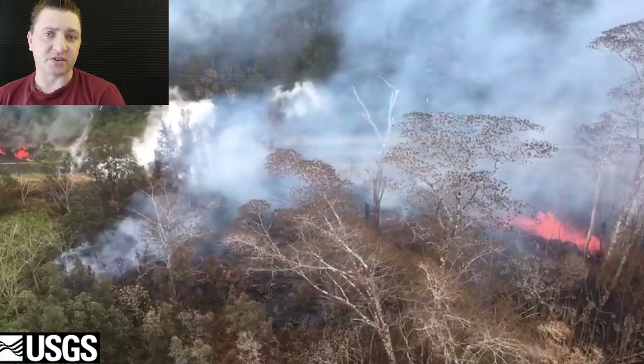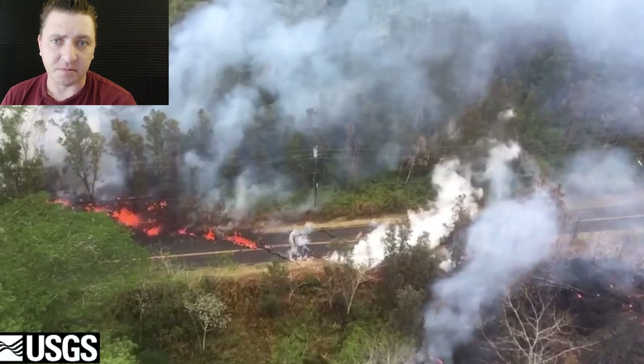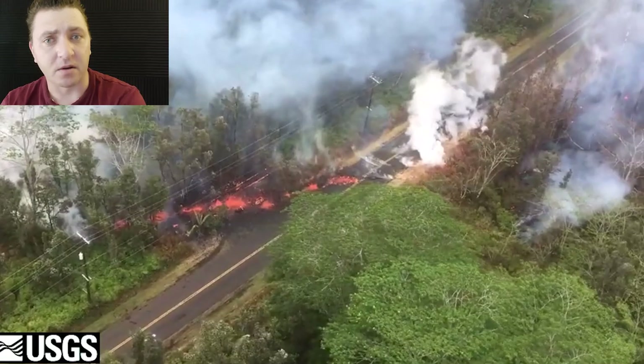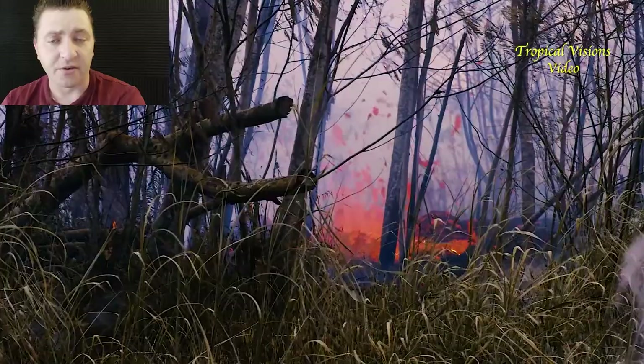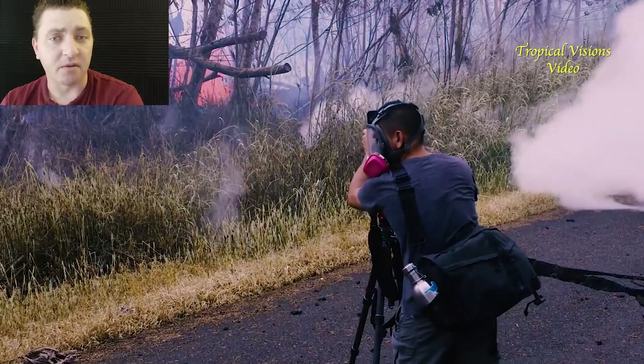Aerial shots show fresh spatter on the roadway and the service lines running into Leilani Estates — the plastic coating on those has caught fire. Fissure 13 is not going to be active for long, just a couple of hours. The scene on the ground has an eruption happening on both sides of the roadway on Kahukai Street. Gas emissions saturate the area and have already killed all the vegetation nearby. Andrew Hara here is an associate — we worked together closely during the eruption and will go into more detail in coming episodes.